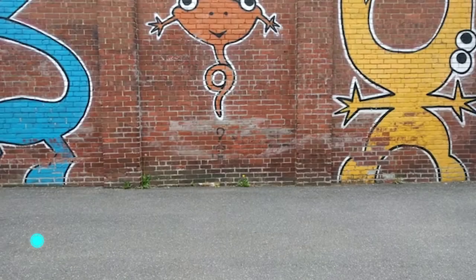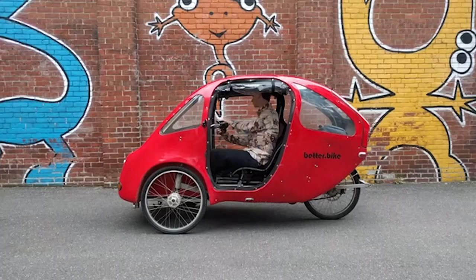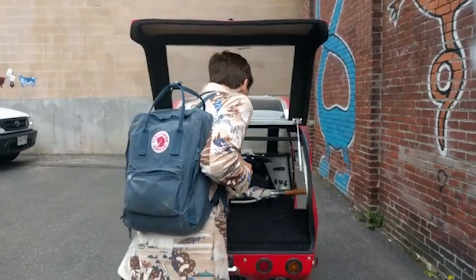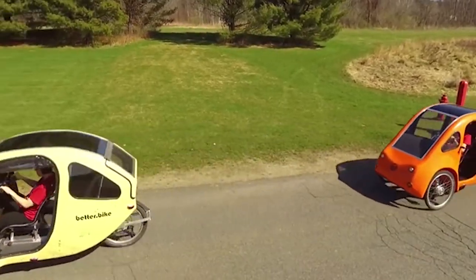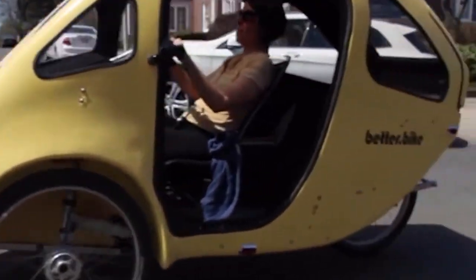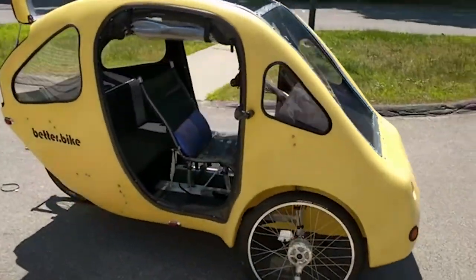The Pebble, from American startup Better Bike, offers an alternative for bike lovers who occasionally need some of the advantages of a car. Pebble is equipped with an electric motor with a power of 750 watts, which can be used in conjunction with or instead of the pedals. In acceleration mode, when the user is not pedaling, the bike can reach speeds of up to 32 kilometers per hour.